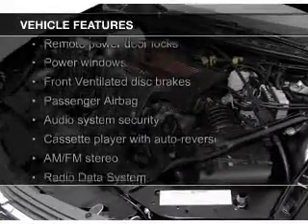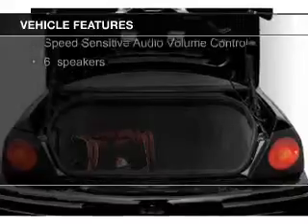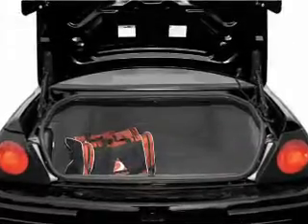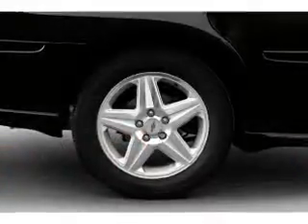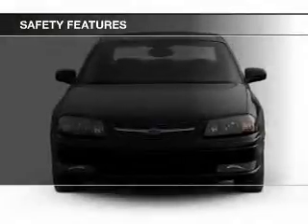The features include dual temperature control, an adjustable tilt steering wheel, keyless entry, split rear seats, privacy glass, air conditioning, power windows, and power steering.